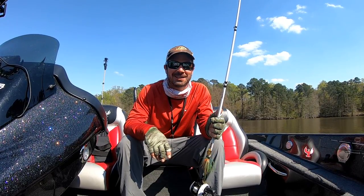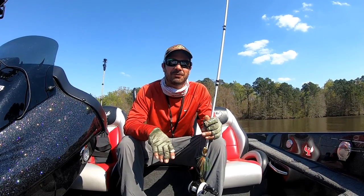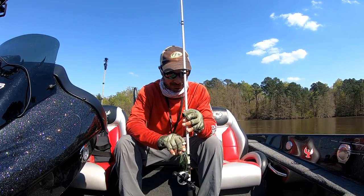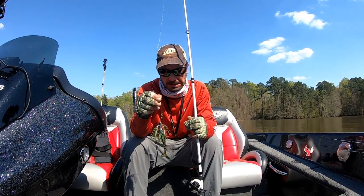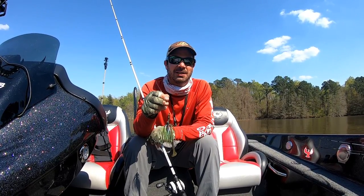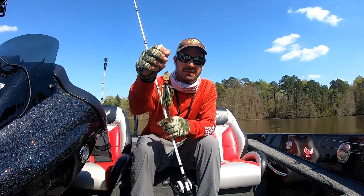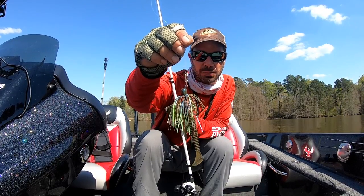Hi guys, I'm at Toledo Bend. It's March 19th. I've been out here for four days — been a great fishing trip so far. In this episode you're going to see me catch them on a chatterbait. Before I came out here I read posts on the Facebook group Toledo Bend Fishing Reports and saw people were catching them on the chatterbait, spinnerbait, swim jig, and Alabama rig. My best lure over the last four days is this Z-Man half-ounce chatterbait with the gold blade.